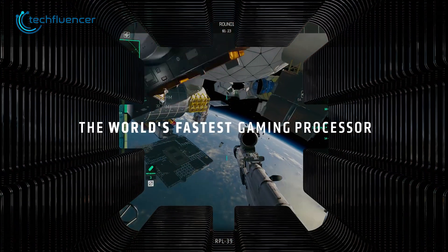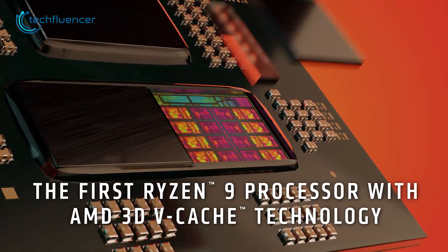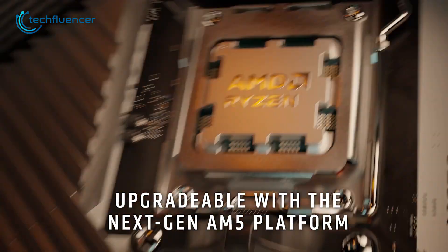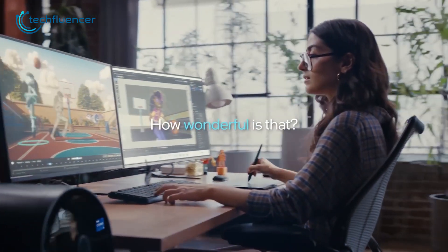Everything considered, both of these CPUs have strong points which makes the selection between them a little difficult. However, if you're into gaming then the 7950X 3D will definitely give you a better overall experience than the Intel counterpart. And if your work relates more to content creation and rendering, then the i9-3900K is an obvious choice.